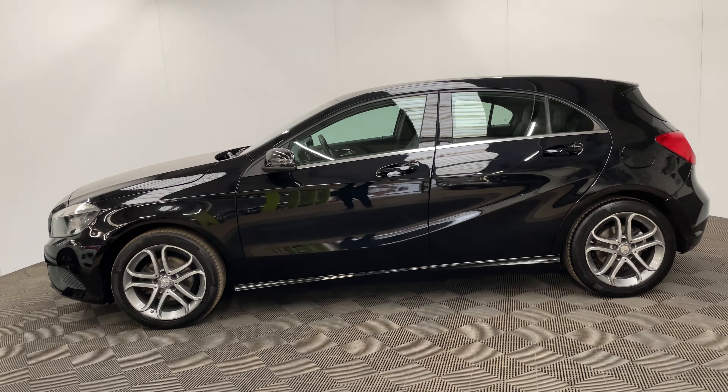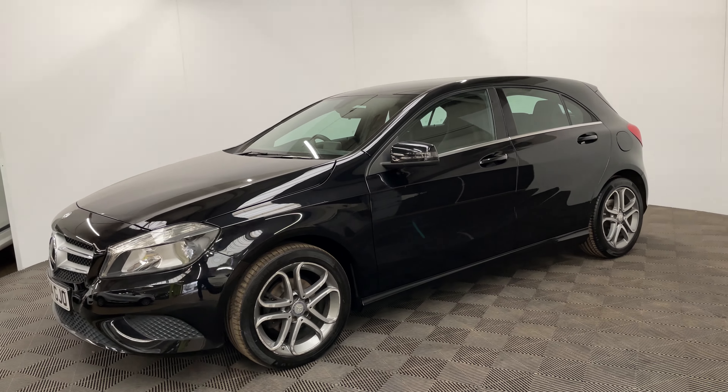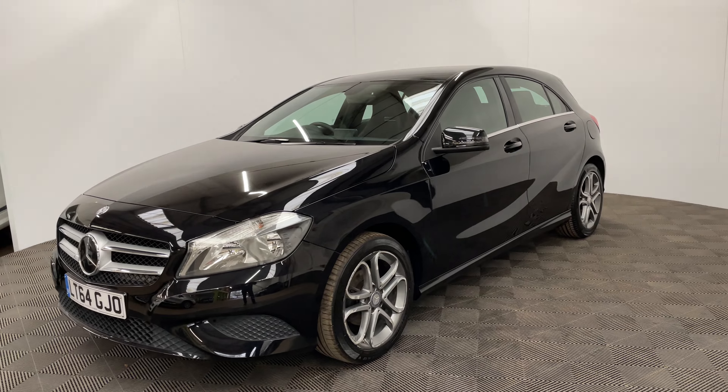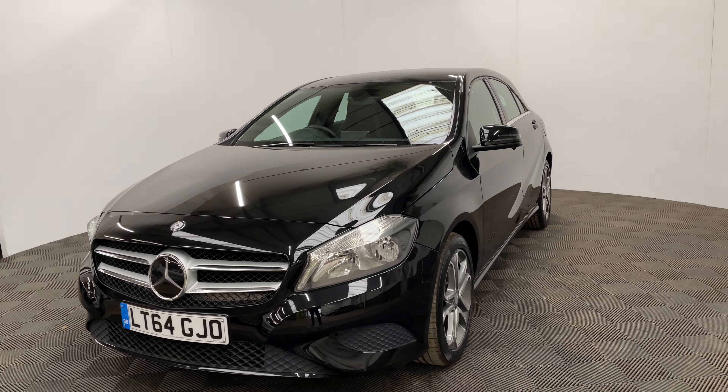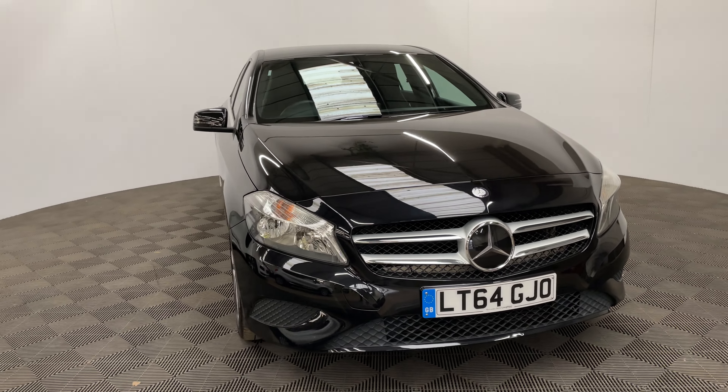You'll also receive a three month warranty, which you can extend up to three years, and we offer finance from just 7.9% with zero deposit. If you have any questions or you'd like to book a test drive, please give us a call on 01525 305 016. Thanks for watching.